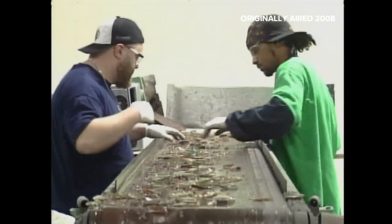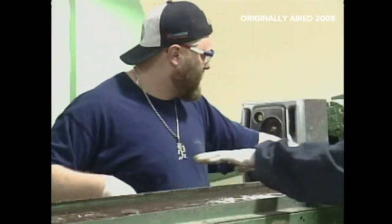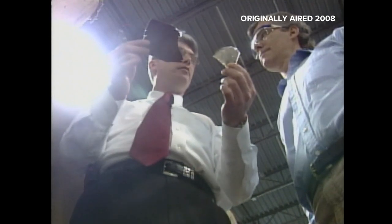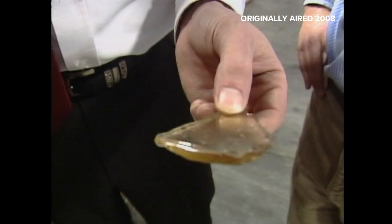On the other side of the building, workers are recycling the glass in the TV set's cathode ray tubes. They use every part of the pig but the oink. One of their glass customers uses 14,000 tons of glass a month, and to buy raw material for that process is very expensive — much cheaper to buy recycled glass.